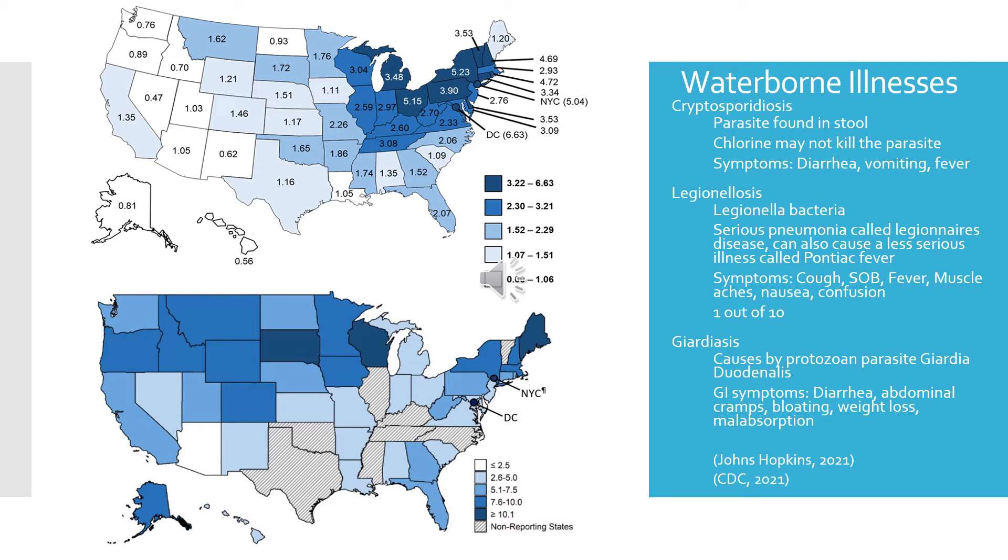Moving on to giardiasis, which is caused by a protozoan parasite called Giardia duodenalis. It mainly causes GI symptoms like diarrhea, abdominal cramps, bloating, weight loss, and malabsorption. From 1955 to 2018, South Dakota had a total of 114 cases and has the second highest incidence in the nation, following the District of Columbia.